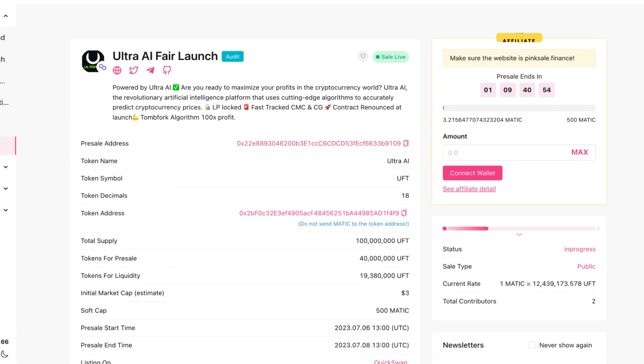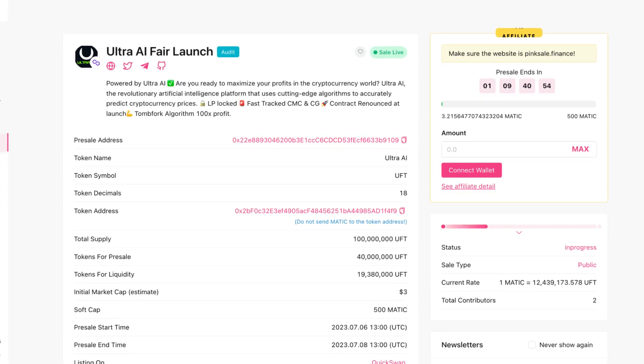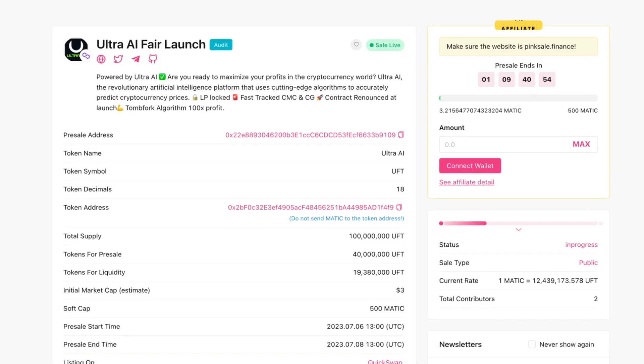They're fast-tracked on CoinMarketCap and CoinGecko. The contract is renounced at launch, and they're using a tombfork algorithm for 100x profit. They're launching on Polygon.